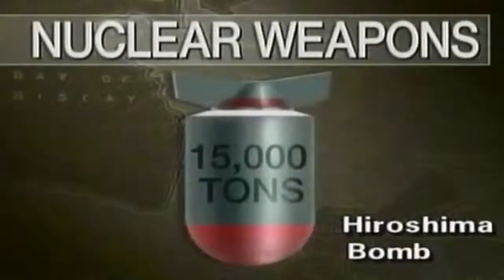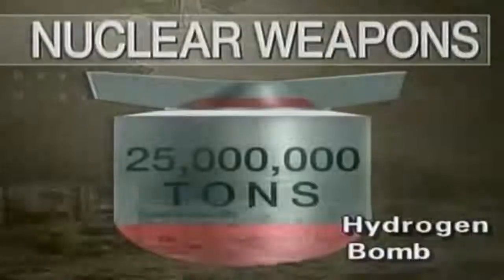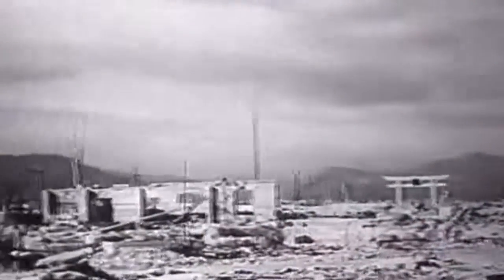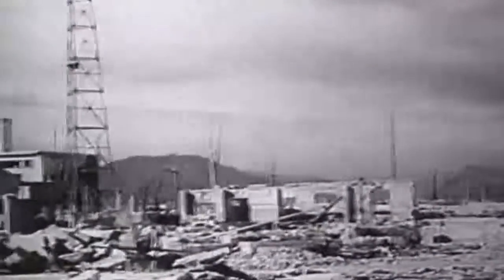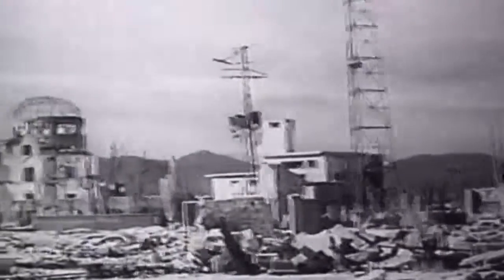The awesome bombs carried the punch of thousands, and later millions, of tons of conventional explosive. They were so powerful that a new measure of explosive force was invented: the kiloton, equal to a thousand tons of TNT. The million-ton equivalent, the megaton, was later added. The Hiroshima bomb was equivalent to 15,000 tons of TNT, or 15 kilotons.